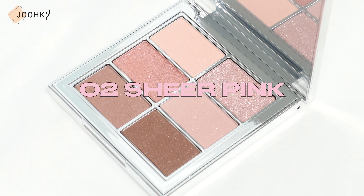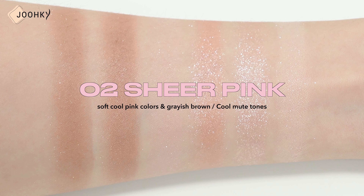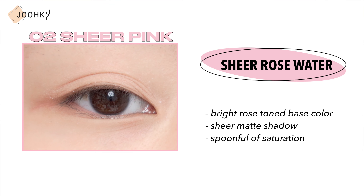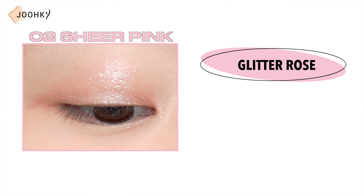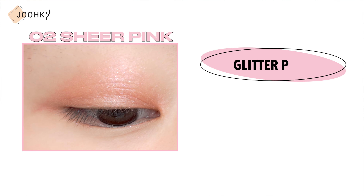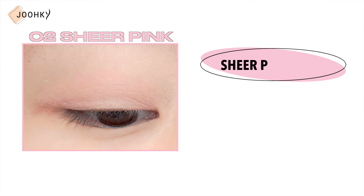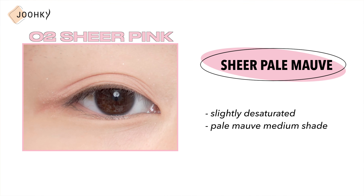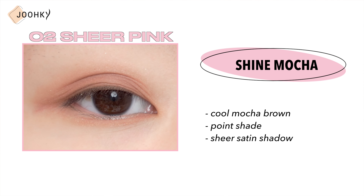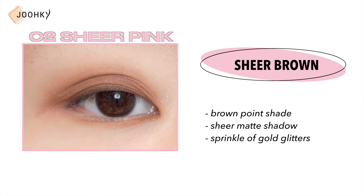No.2 Sheer Pink — this is said to be a palette of soft cool pink colors with grayish brown added to a light pink base, and is recommended for those with cool muted tones. Sheer Rose Water is a bright rose toned base color sheer matte shadow with a spoonful of saturation. Glitter Rose is a sheer glitter point shadow with white pink glitters and silver glitters on a pink base. Glitter Peony is a pink peony-like rose pink glitter sheer glitter point shadow. Sheer Pale Mauve is a slightly desaturated pale mauve medium shade sheer matte shadow. Shine Mocha is a cool mocha brown point shade sheer satin shadow. Sheer Brown is a brown point shade sheer matte shadow with a sprinkle of cool glitters.